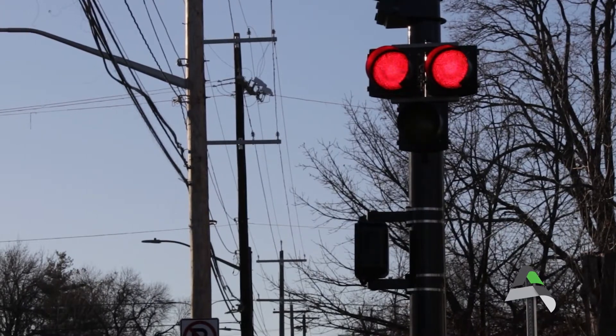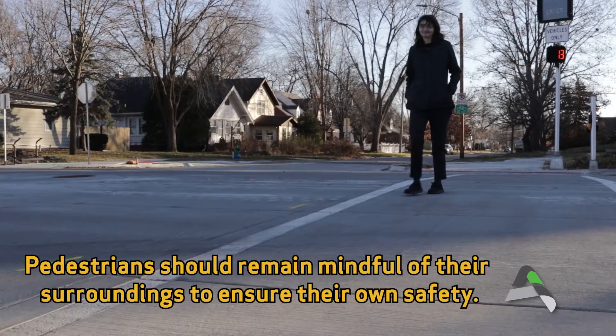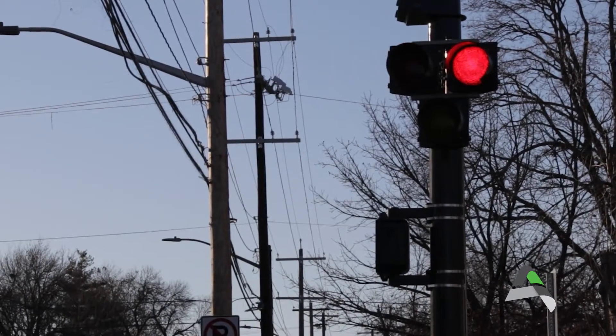Next, two static red lights indicate the period in which pedestrians can enter the crosswalk safely. And lastly, those two red lights will begin to flash, concluding the time in which a pedestrian can enter the walkway.